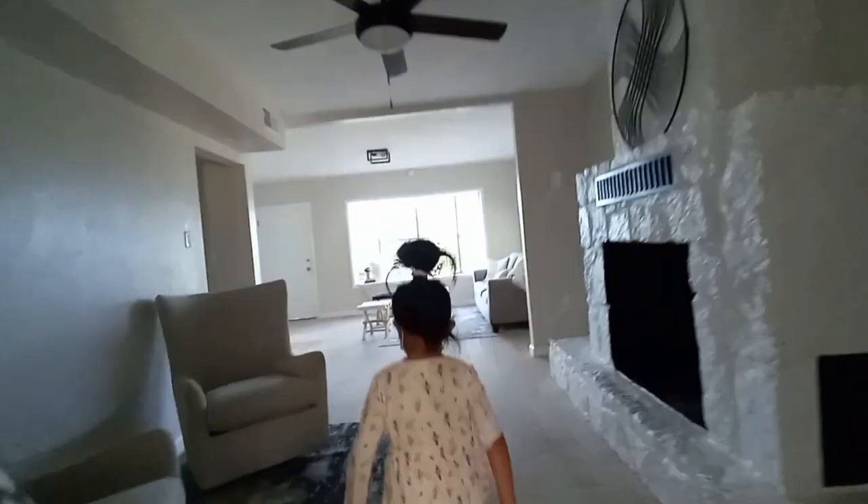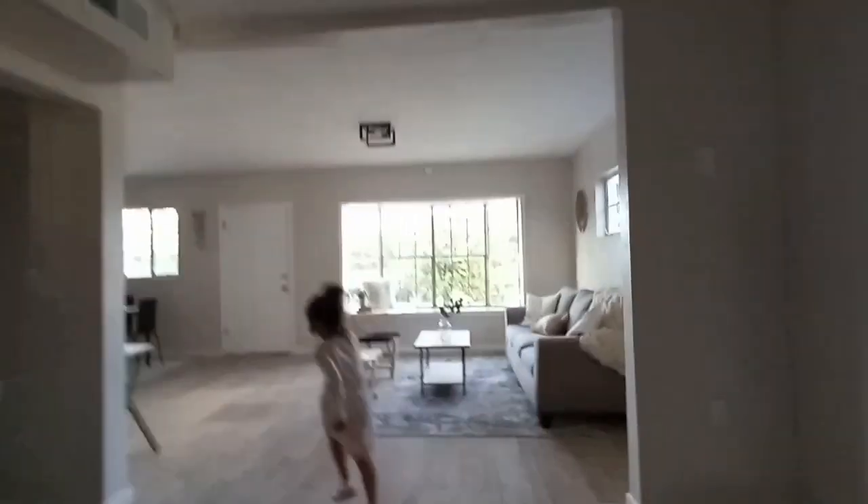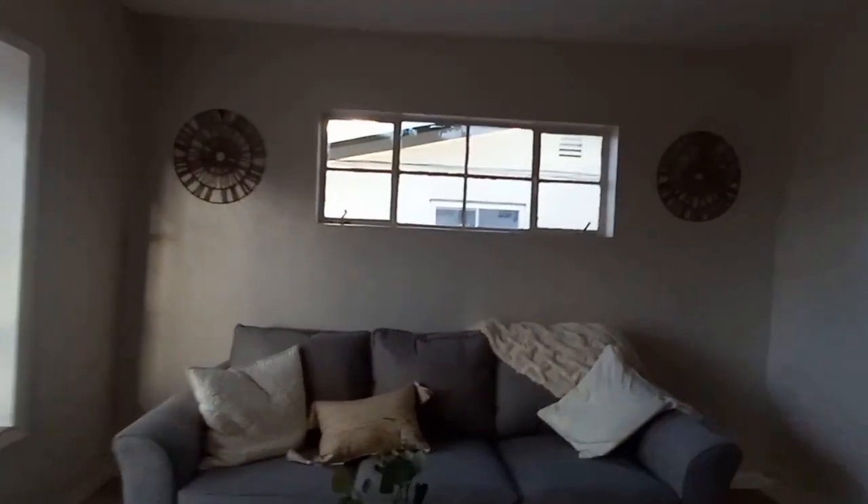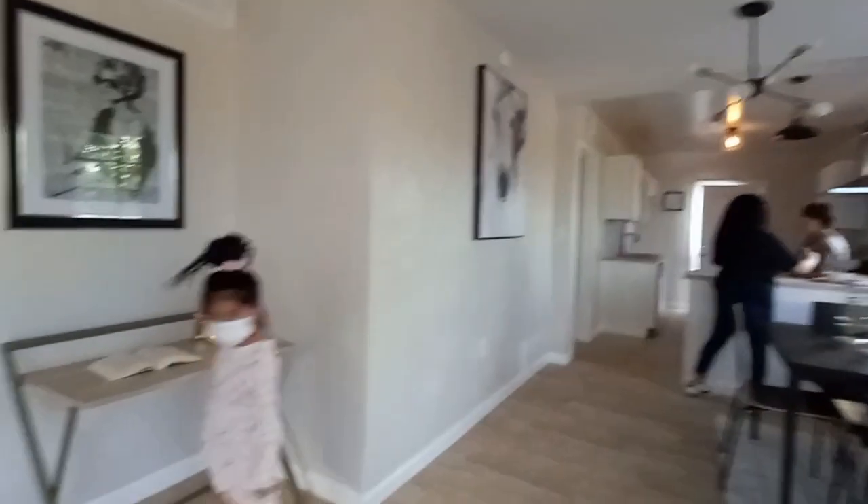And everything — tile or wooden floors — had to be one consistent style. But other than that, this is this house. I'm talking to the realtor; she's telling me about the windows.